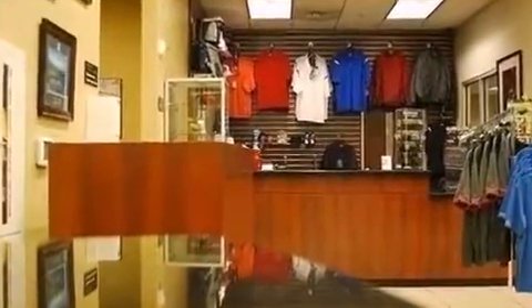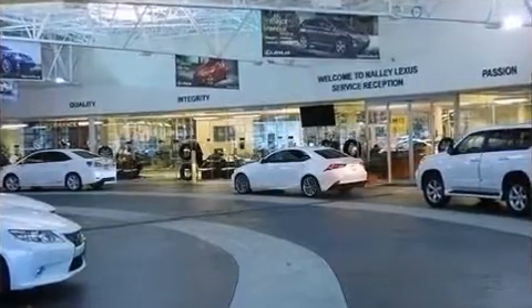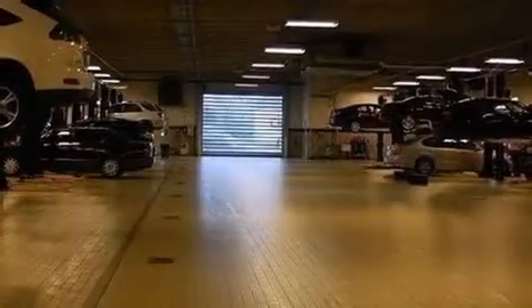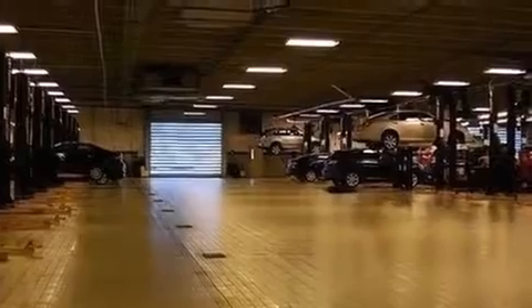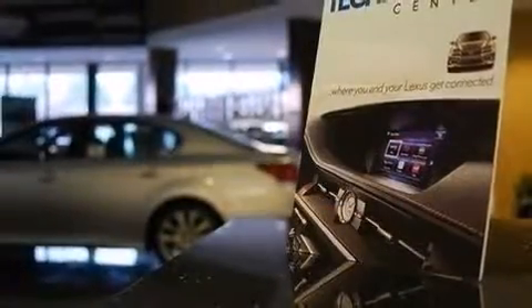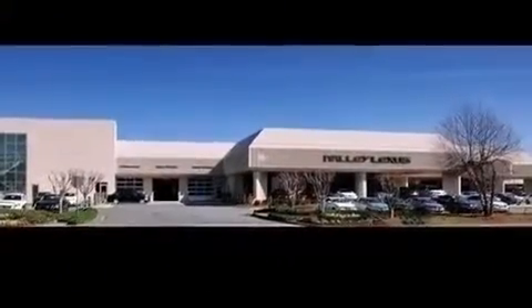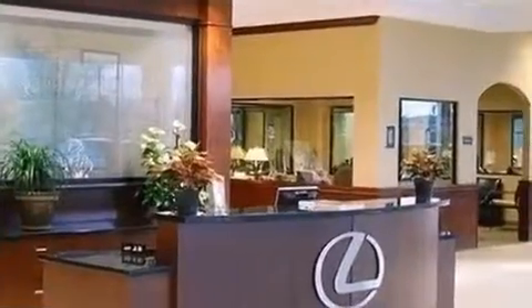Porsche ensures the safety and security of its passengers with equipment such as dual front impact airbags, traction control, a security system, and four-wheel disc brakes with ABS. You'll never lose visibility with rain sensing wipers, which activate automatically when the drops start to fall. A Carfax history report provides you peace of mind by detailing information related to past owners and service records.